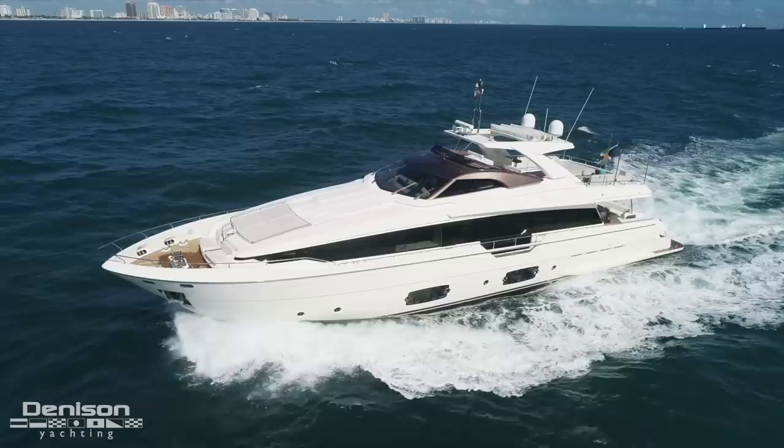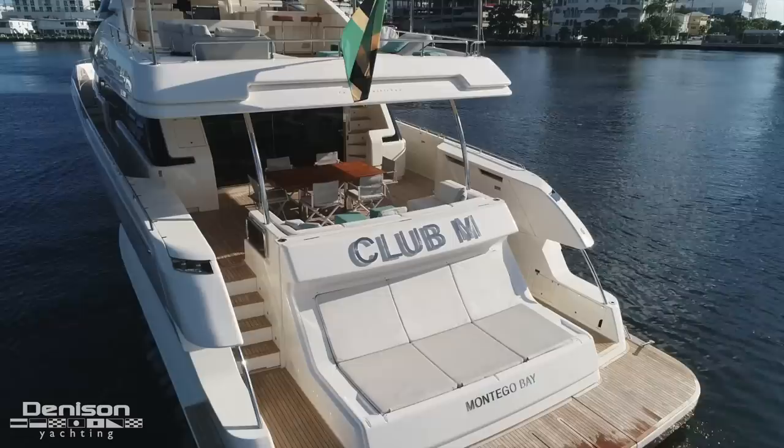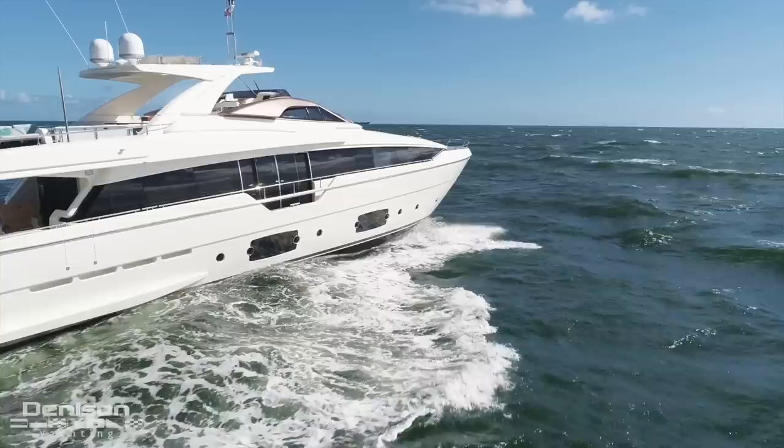What makes the 960 stand out from anything else that Ferretti has built is, first off, it's the largest in the line. Secondly, it has an award-winning innovative transom design that doubles as a tender garage. It also has a combination gyro and stabilizer fin to add zero speed stabilization.